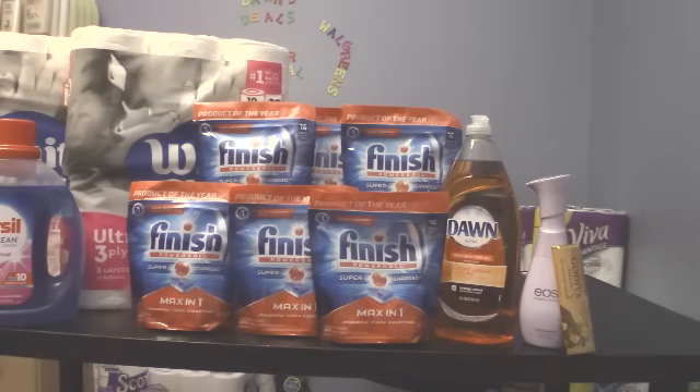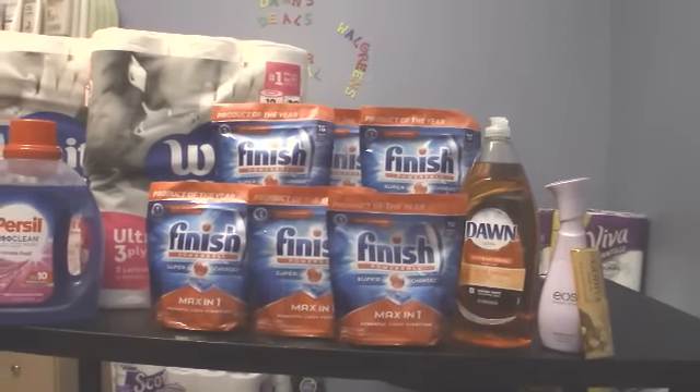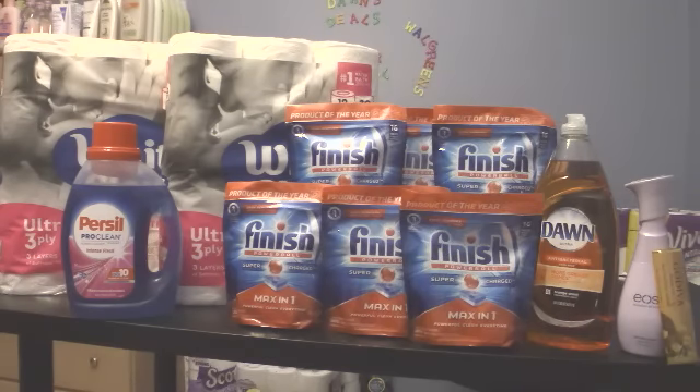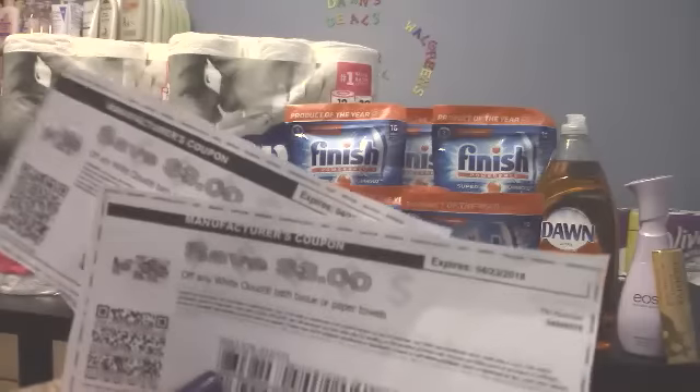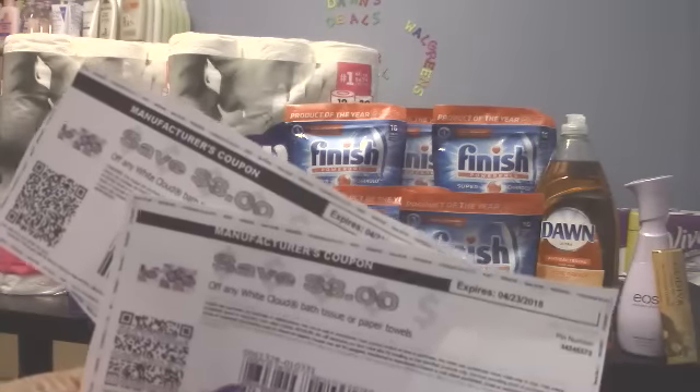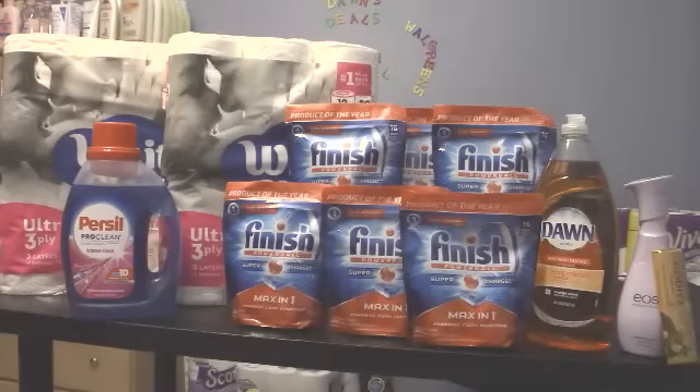That's everything, but I really wanted to tell you guys about that coupon for the White Cloud. That $3 coupon - go print it, because once you switch browsers you can get more copies. Get rain checks - that's $0.99 toilet paper and it is three-ply. If you have a septic system, pour some bleach down your toilets to help dissolve it. Thank you guys so much for watching and I'll see you next video - peace out!